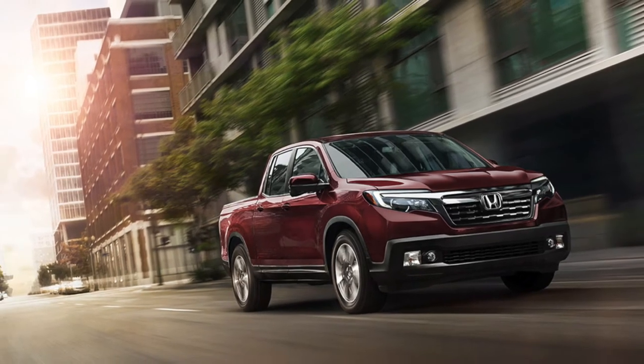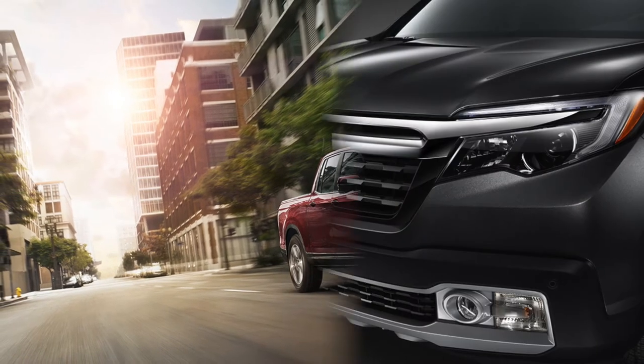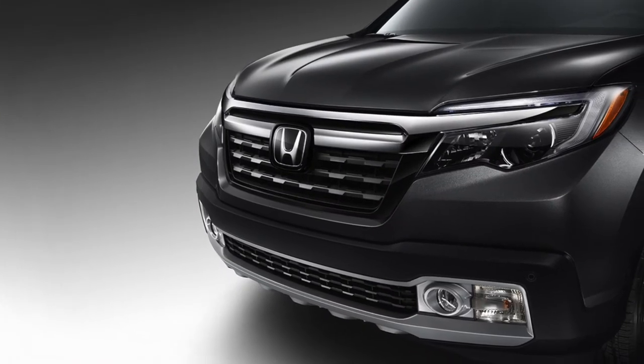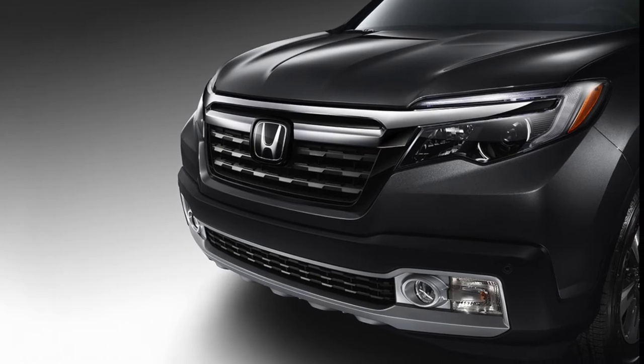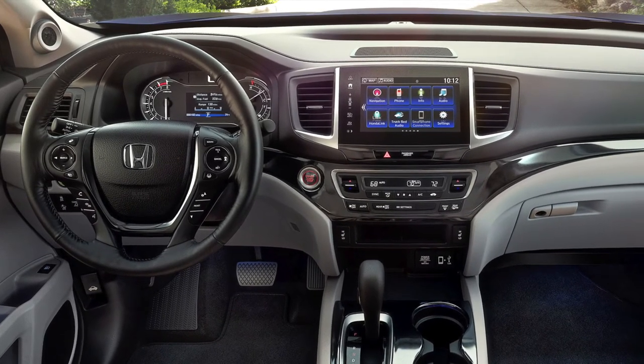Does one year make a big difference when it comes to vehicle upgrades? With the 2019 Honda Ridgeline in Katy, it does. Although there are plenty of familiar features between the 2018 and 2019 versions, there are also some differences, like the 2019 Smart Airbag System that can adjust the level of airbag force in the case of an accident.